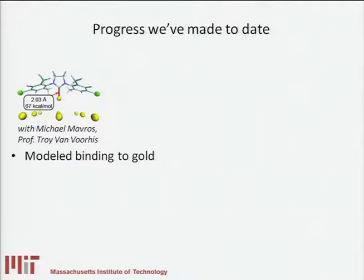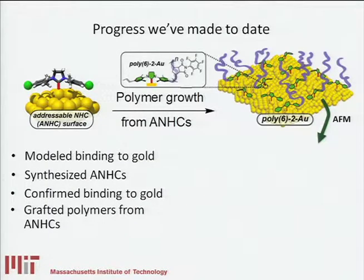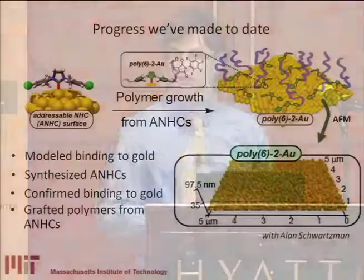Some of the progress we've made to date: first, in collaboration with Professor Troy Van Voorhis and his student Mike Mavros, we've done theoretical calculations to figure out how strongly these structures bind to surfaces, and we found that they actually bind very strongly — much stronger than thiols, which are typically used for gold. We've also synthesized these structures, confirmed their binding to gold experimentally, and tuned some of the surface properties by grafting polymers from these structures once they were attached. So we now have a handle that allows us to tune surface properties very easily, and it's really powerful. As you can see, we can make these interesting structures that emanate from surfaces, and if you look at them through an atomic force microscope, you can actually see these cone-like features that present polymers that have been grown from the surface.